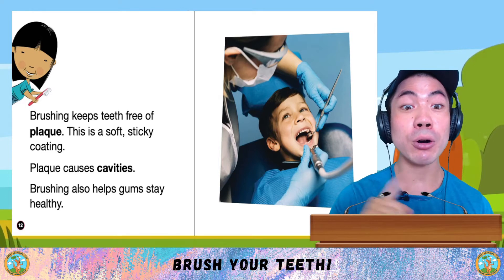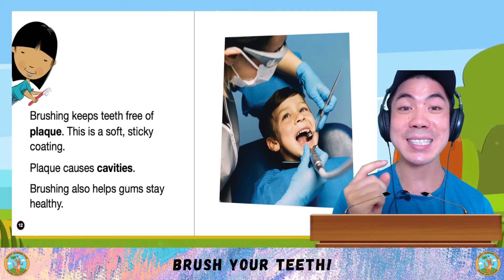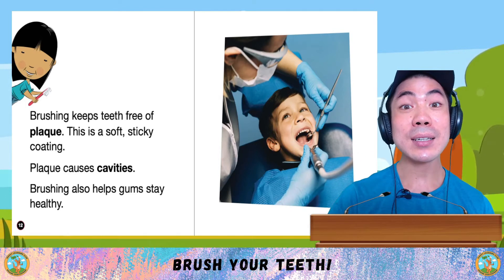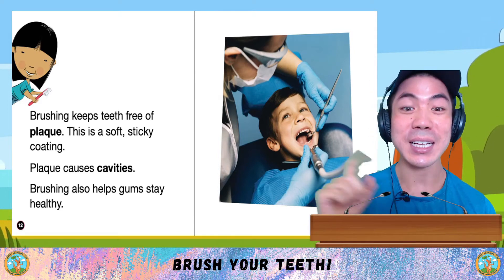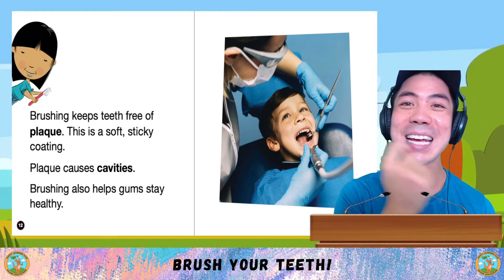Brushing keeps teeth free of plaque, which is the soft, sticky coating. Plaque causes cavities. That's why brushing your teeth is so important. It also helps gums stay healthy.